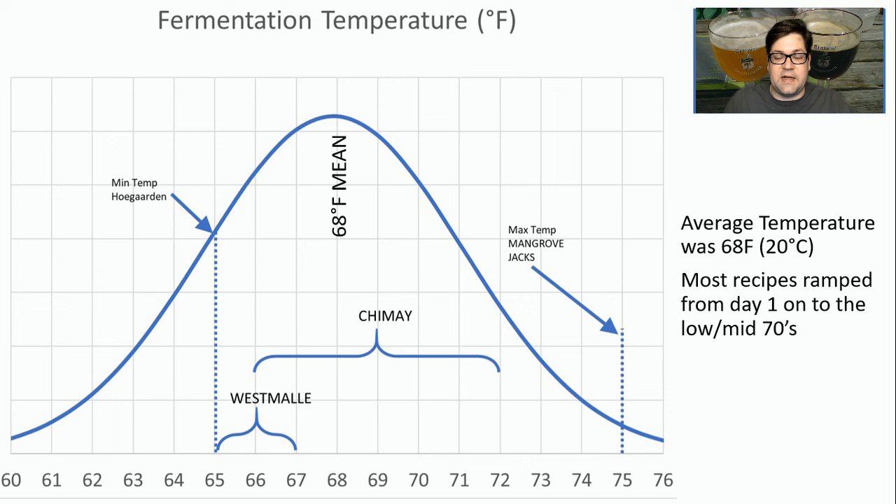For fermentation temperature, the average was 68°F, ranging from 65 to 75°F. Most, if not all, of the recipes started low and let it free-rise up to a higher temperature. The Hoegarden strain started right at 65°F. Westmalle started between 65 and 67°F. Chimay started between 67 and 72°F, and Mangrove Jacks at 75°F. Keep on the low end, then let it free-rise as it ferments and generates its own exothermic heat. Let the yeast do what it's going to do — it's a Belgian style, and you want those esters to really pop.